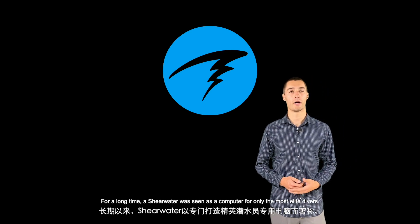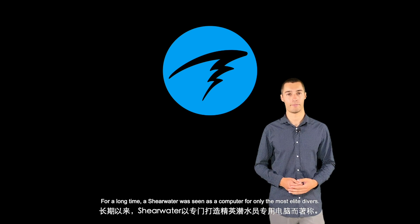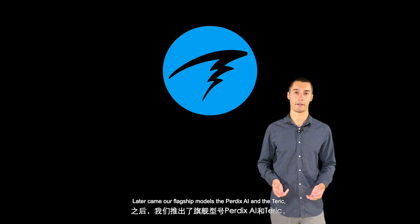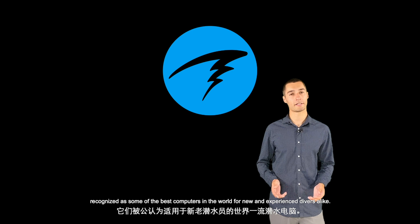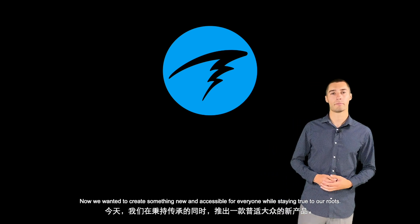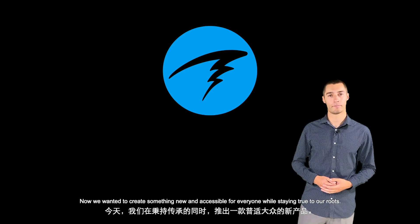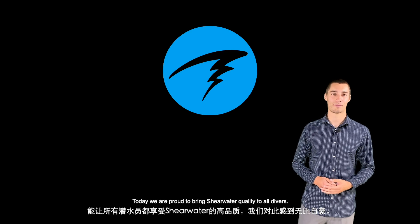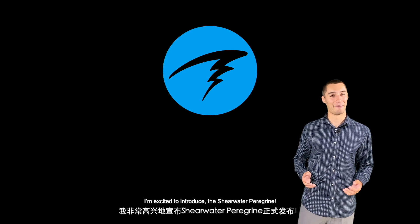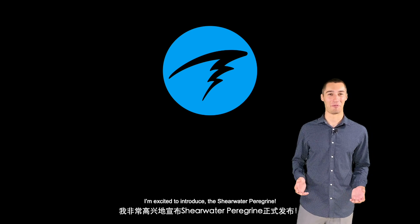For a long time, a Shearwater was seen as a computer for only the most elite divers. Later came our flagship models, the Perdix AI and the Teric, recognized as some of the best computers in the world for new and experienced divers alike. Now, we wanted to create something new and accessible for everyone, while staying true to our roots. Today, we are proud to bring Shearwater quality to all divers. I'm excited to introduce the Shearwater Peregrine.